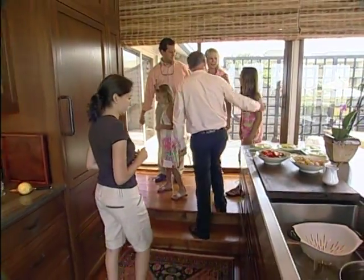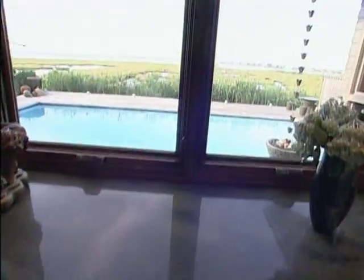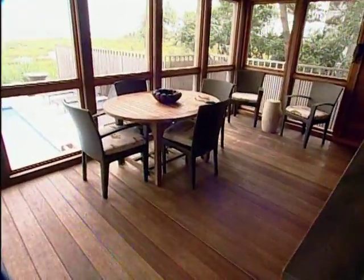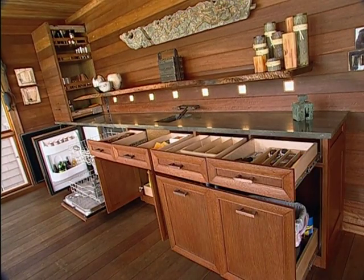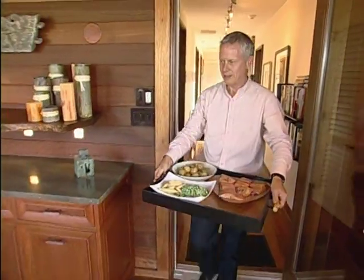Staying out of the chef's way isn't the problem — figuring out where to eat when he's done cooking usually is. There's almost an eating space to suit any occasion: the front courtyard, the breakfast bar counter, the dining room table, poolside, or the house favorite — the screened-in porch, which serves as a full second outdoor kitchen.